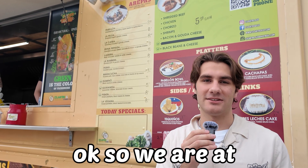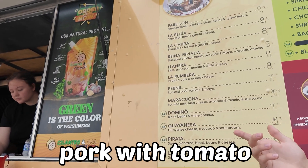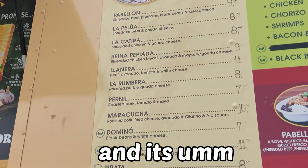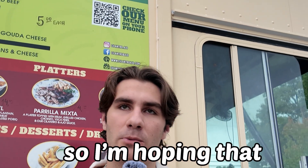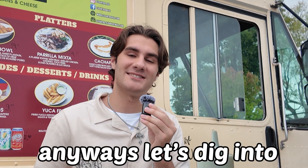We are at Cilantro's and Ajo, and I recently just got the Pirel, which is a roasted pork with tomato and mayo. It's apparently going to be pretty good, so I'm hoping we can get the food and leave a nice review on it. Anyways, let's dig into the food.